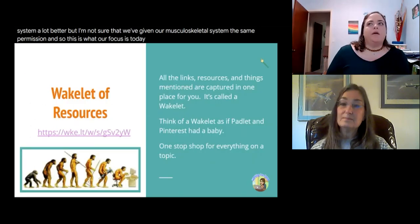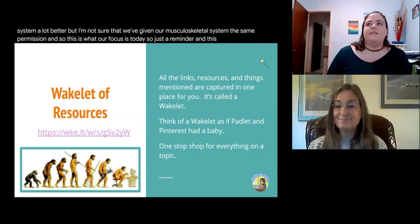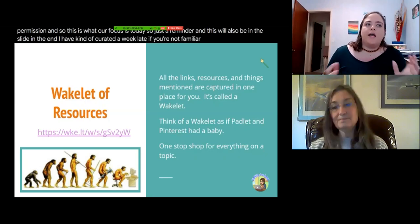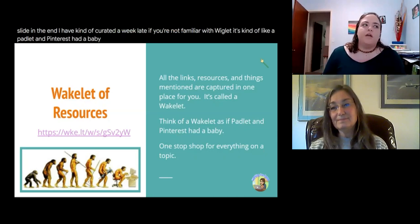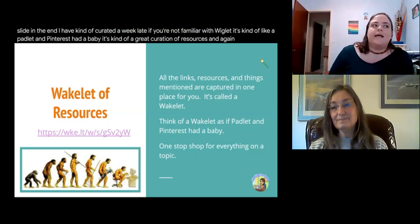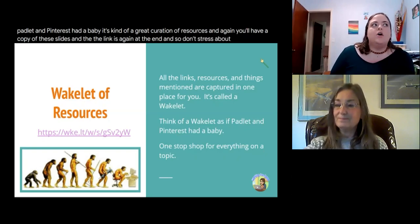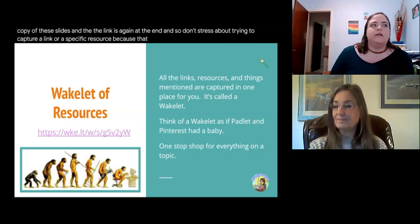Just a reminder: I have curated a Wakelet. If you're not familiar with Wakelet, it's kind of like Padlet and Pinterest had a baby — a great curation of resources. You'll have a copy of these slides and the link is at the end. Don't stress about trying to capture a specific link or resource, because that and more are in the Wakelet.